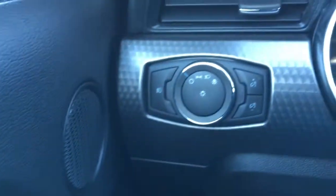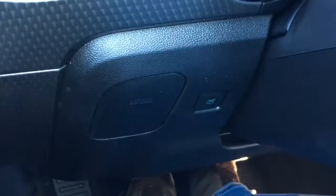In the driver door there's window and mirror controls up top, power door locks, up front lighting controls, and a release for your deck lid down there.